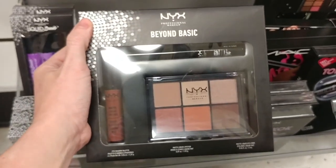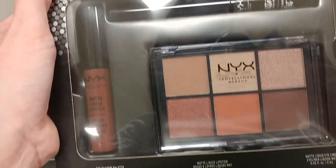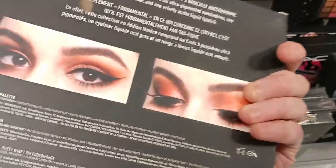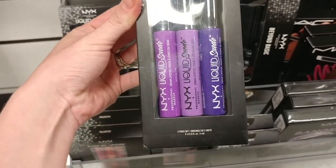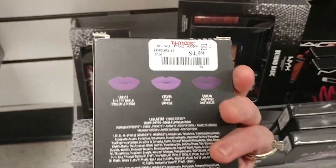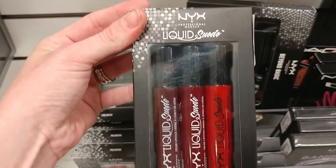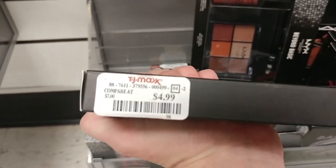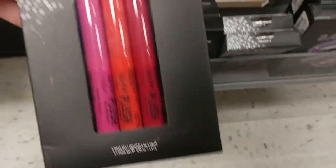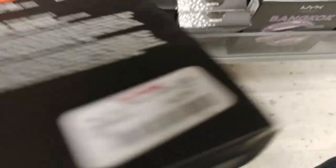This is the NYX Beyond Basic Palette — it's got eyeshadows, a liquid lipstick, a liquid eyeliner, all that stuff, plus a little brush — for $9.99. There were also some NYX Liquid Suede Trios for $4.99 and $3.99. And this is the NYX Plush Gel Lipstick for $4.99.